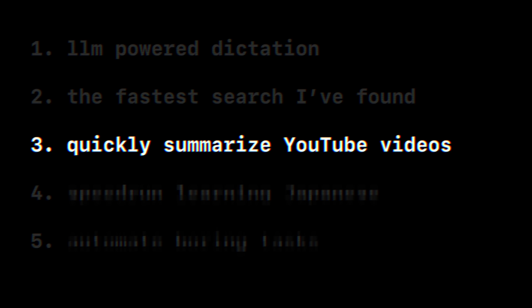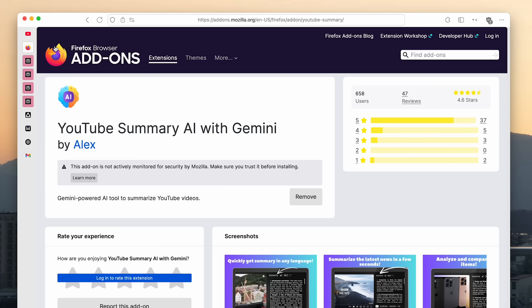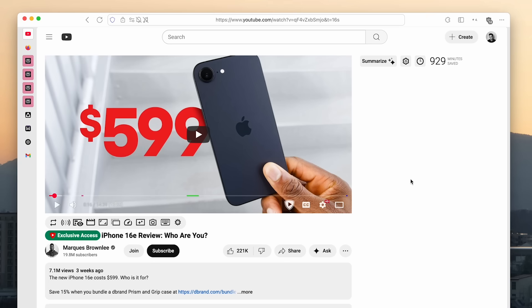Next, I want to share how I use LLMs to summarize YouTube videos. The first is with a really easy-to-use extension called YouTube Summary AI. If I go to this iPhone review video that's about 15 minutes long, I click the Summarize button — this extension — and it summarizes with Gemini.